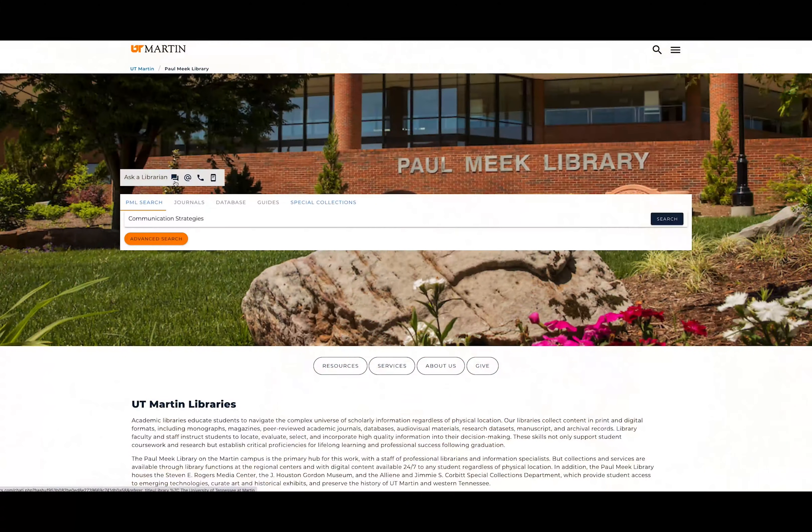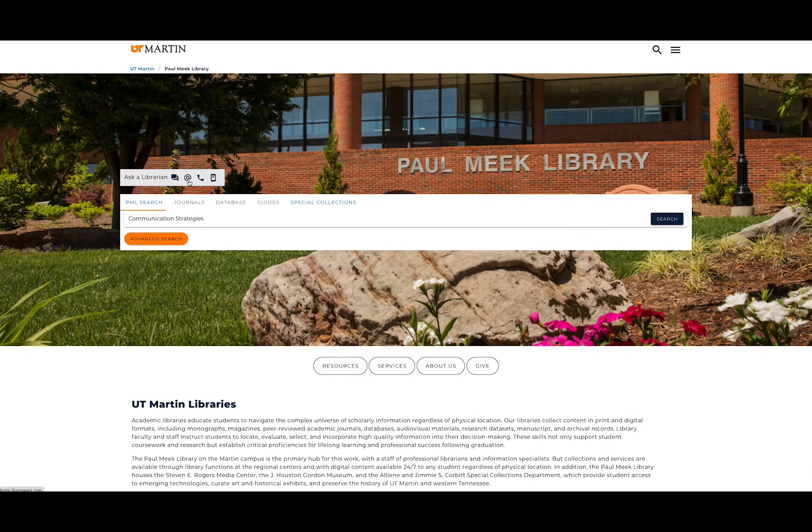In addition to the actual resources, I think our most valuable asset is our expert librarians, the people that work here. You can chat with us, email us, text us, or set up a Zoom appointment — anything like that. We can walk through your research project, whatever your professor wants you to research or to find.